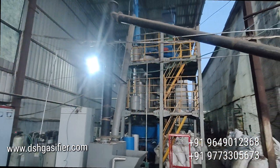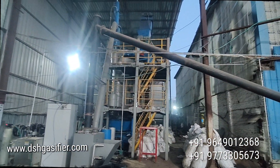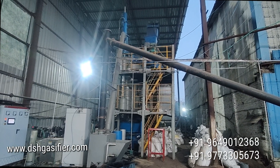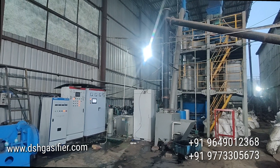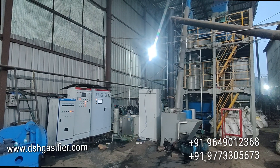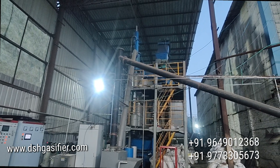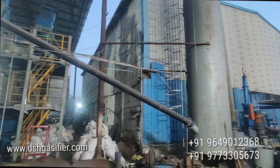This is the front view of the DSH gasifier system. These are the panels to run the system. The gas from the gasifier goes to ESP filtration — this is the ESP filter.